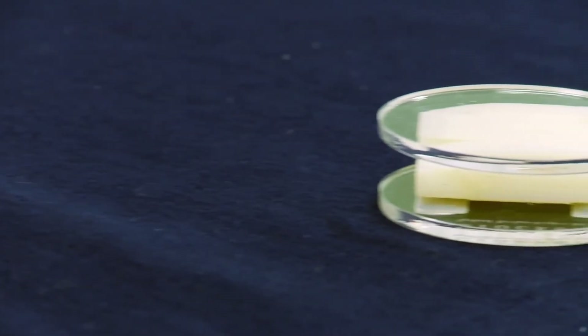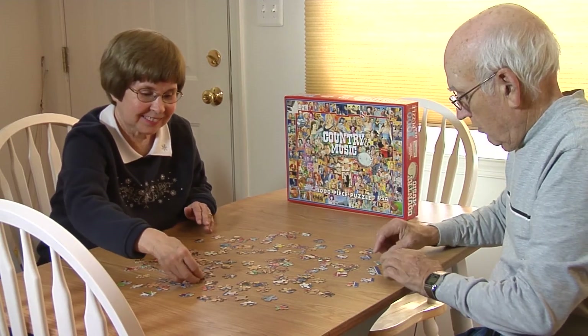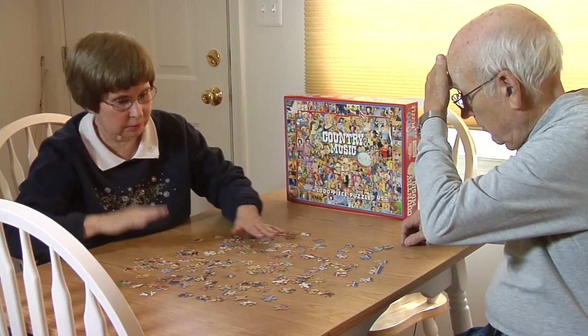Once implanted, the disc works on a rolling motion. It has several springs attached to it, and those springs provide a rolling motion. The innovative device is a step forward for spinal surgery to help rid patients of chronic pain and give back a better quality of life.